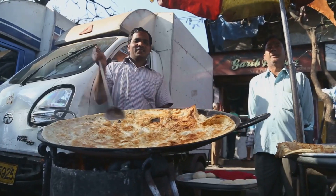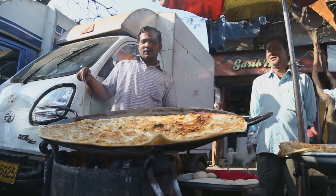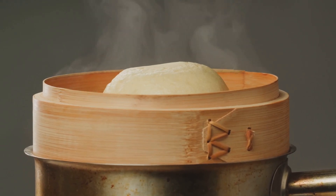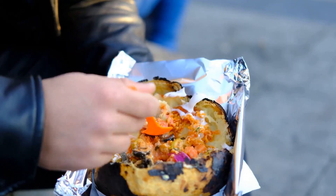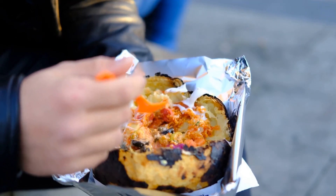Just a few steps away, another vendor is serving steaming plates of bapa pitha. These are steamed rice cakes with a sweet filling of coconut and jaggery, served from a traditional clay steamer. The delicate balance of the soft rice cake and the sweet, nutty filling is just perfection.